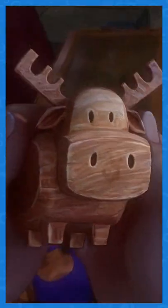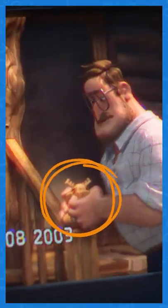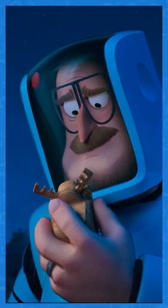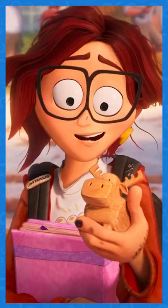This is the same wooden moose from The Mitchells vs. the Machines that Rick gives to his daughter Katie. The moose acts as a link between the two movies, as Phil Lord and Christopher Miller were the producers on both films.